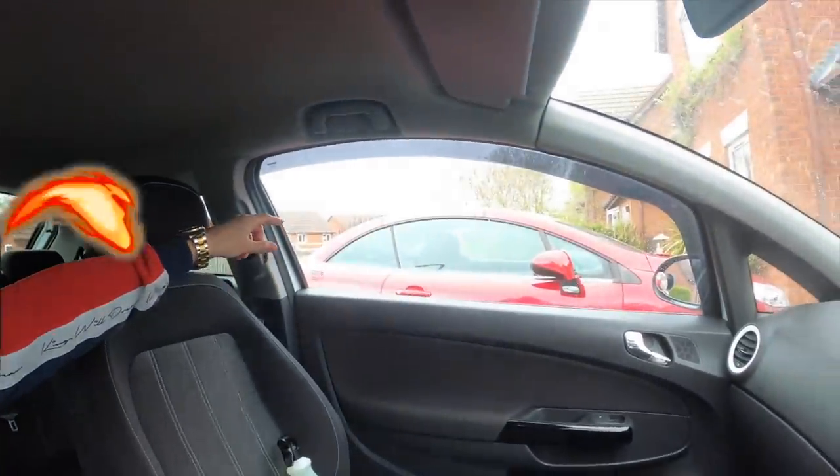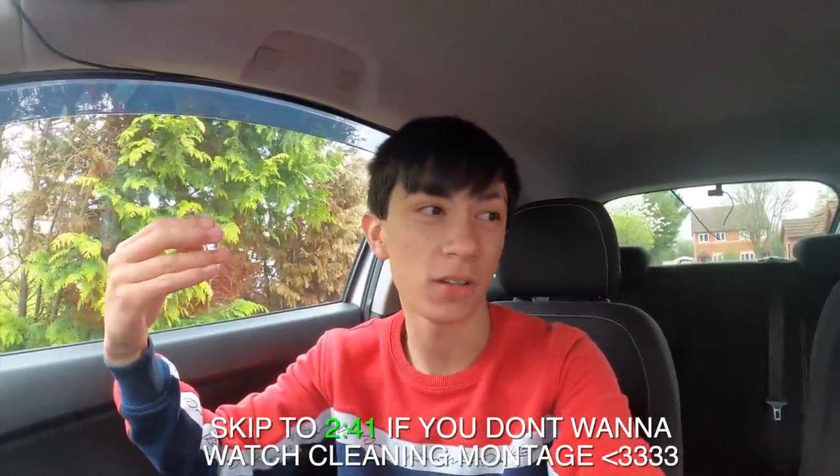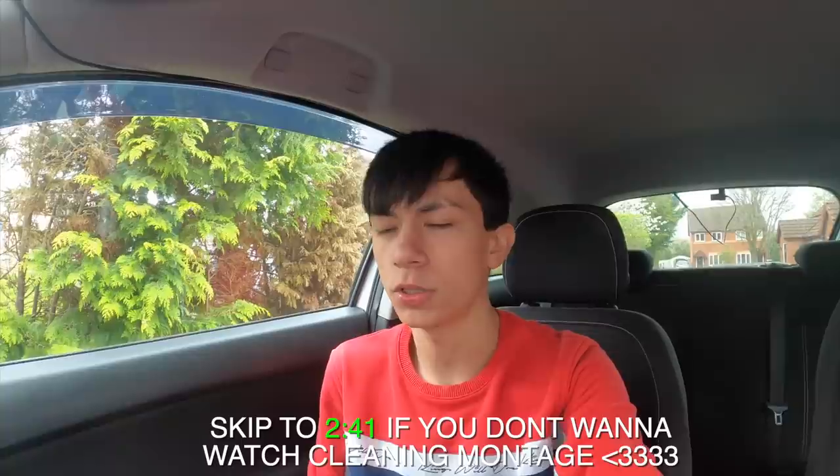We are going to resurrect this car — it's going to look fire by the end of this. The car is actually all washed right now. Let me take you back for a little montage — if you don't want to watch it just skip ahead. It's only a little montage.